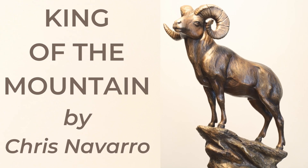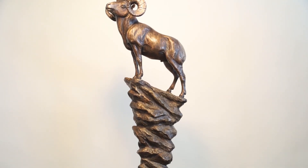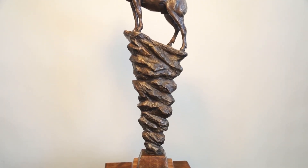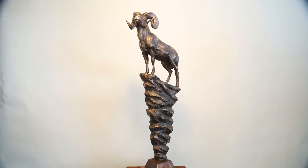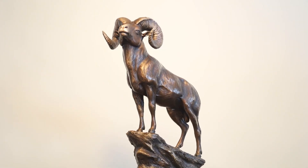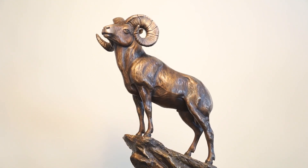Mountain King is a bronze sculpture I created of a bighorn ram. He is standing on the peak of a mountain, and at a height of 34 inches, I wanted to use a rock cliff to add vertical height to the sculpture. A large horn ram is looking down from above on his kingdom.